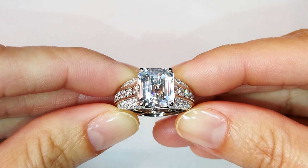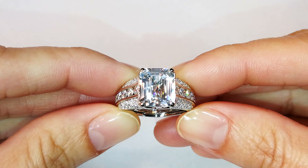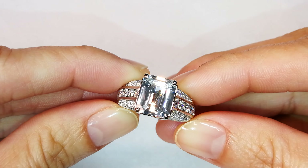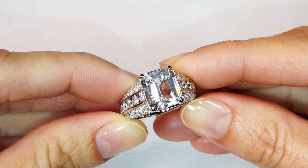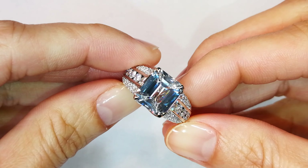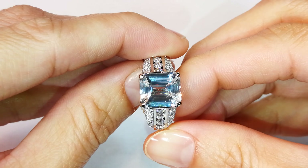Do you know how difficult it is to find sapphire that is pure white? It is so rare and so uncommon. The stones that I have collected through the years, there are less than 10 stones in history. And I sell between 800 to 1,200 kilos of rough sapphire and ruby every month to wholesalers all across the world.